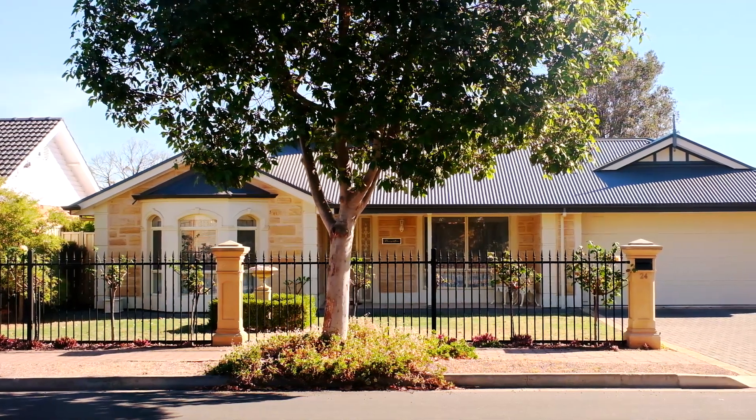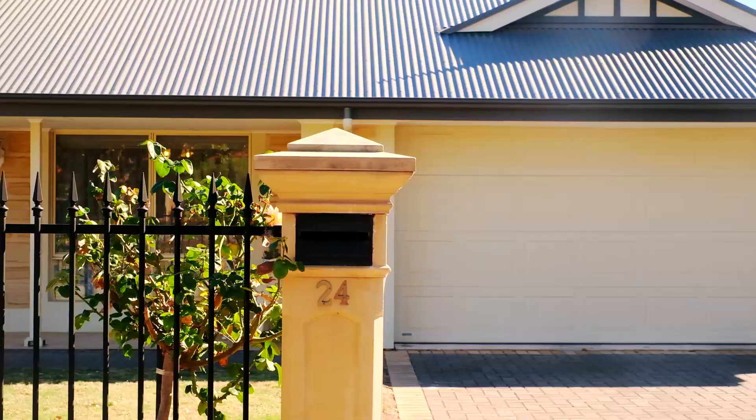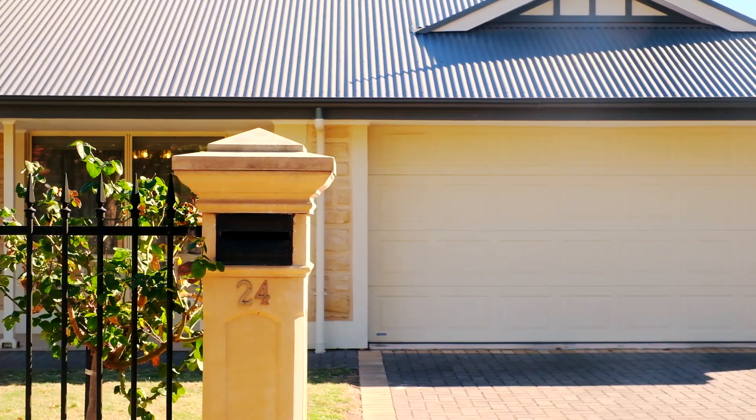Boasting a stunning character facade, this family home still packs all the modern features a family could need. Located in the heart of Brighton, one of our favourite beachside suburbs, this home is sure to be super popular. Come down for a look this weekend at one of our open inspections.